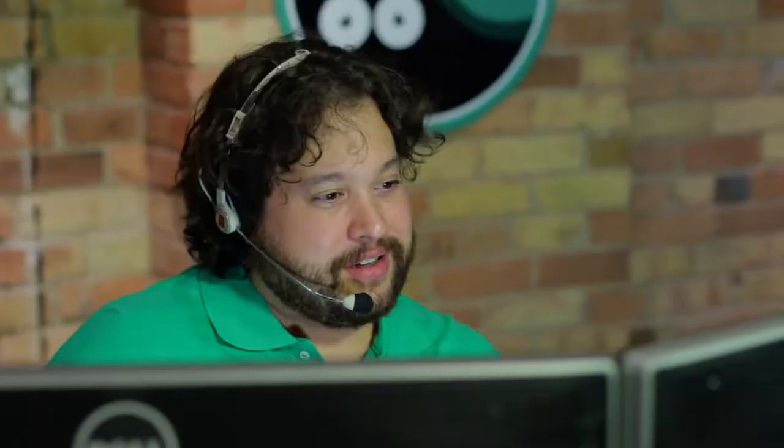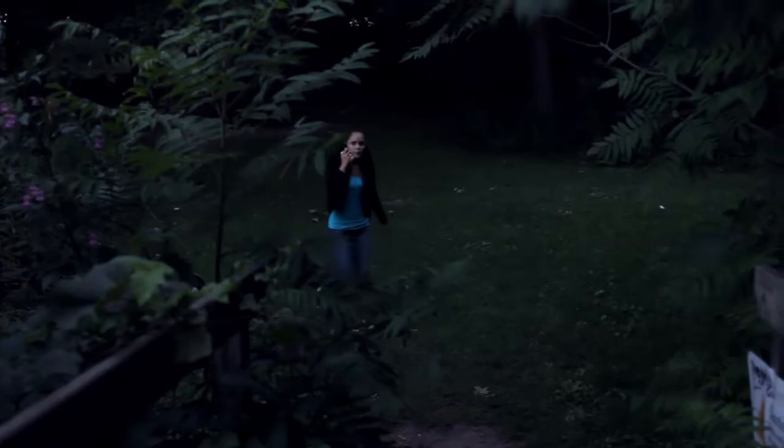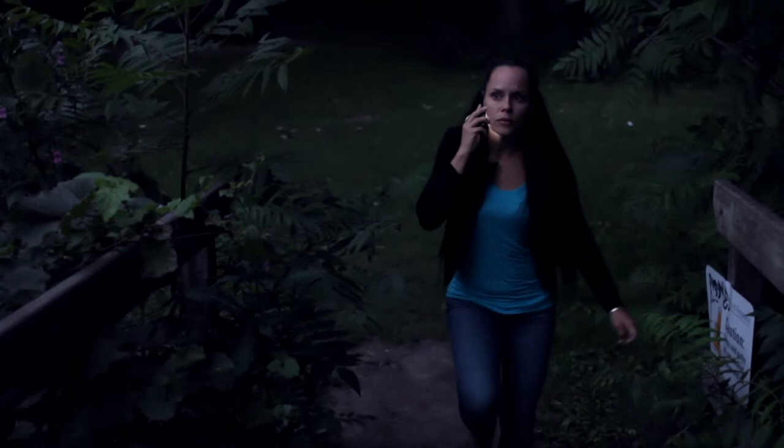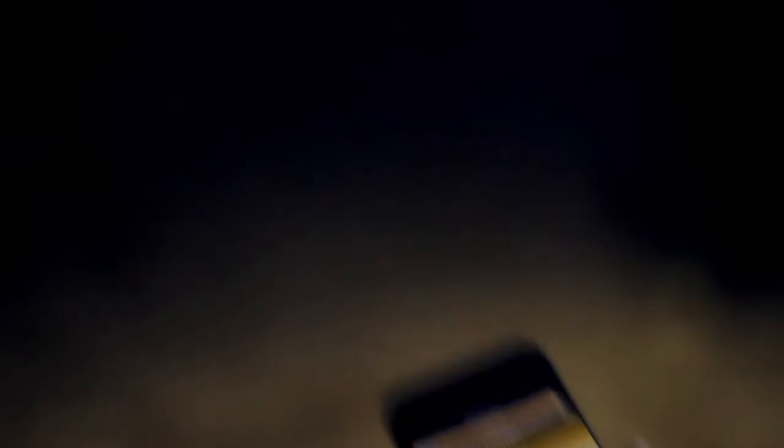Hello, Mrs. Grace. This is Security Blanket. We found him. Security Blanket also respects your privacy and doesn't track you — it only shares the phone's location when it detects a lost child. The location is just up ahead. You should see him nearby.